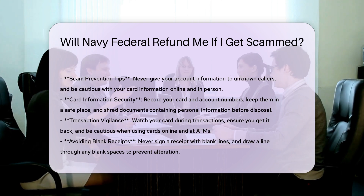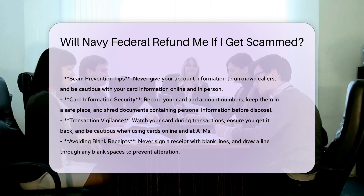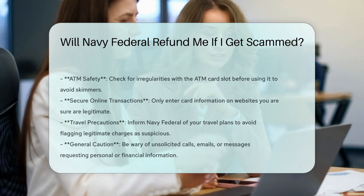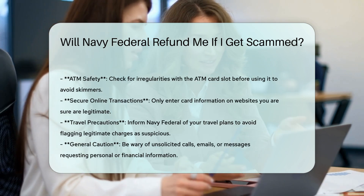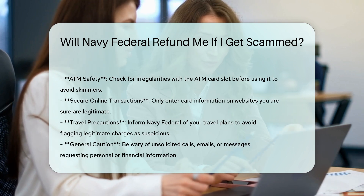Identity verification. Navy Federal verifies your identity whenever you contact them, ensuring that your account information remains secure. Scam prevention tips: to protect yourself from scams, never give your account information to unknown callers, and be cautious with your card information online and in person.